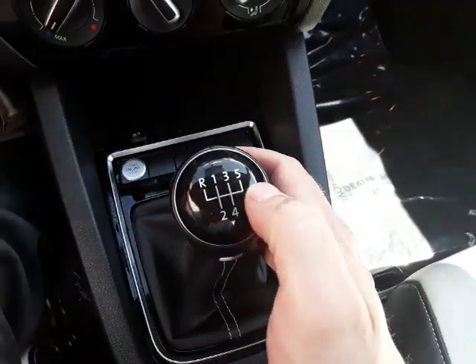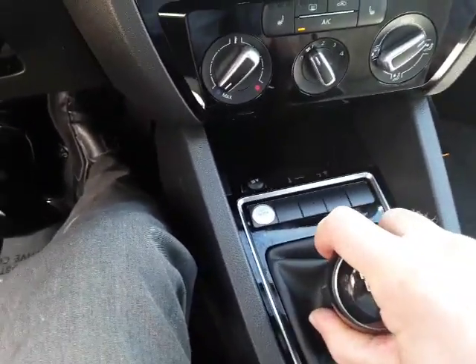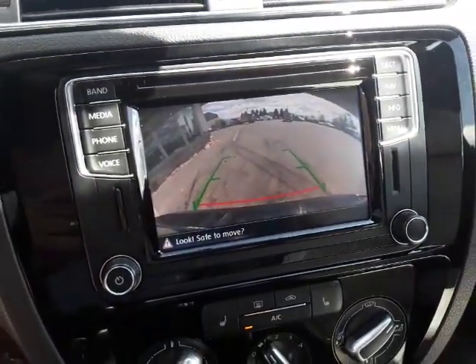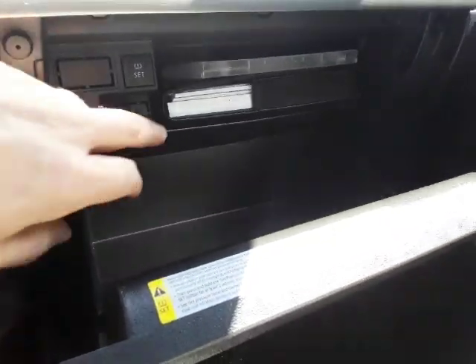To put it into reverse you have to push down and then it goes over and up. That brings up your backup camera — another nice safety feature.